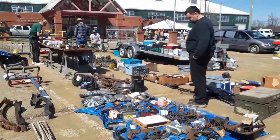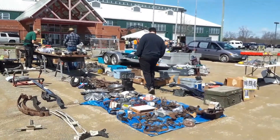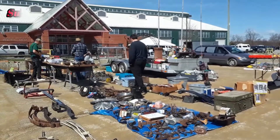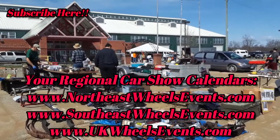For more cool events like this, make sure you check NortheastWheelsEvents.com, SoutheastWheelsEvents.com, UKWheelsEvents.com. And while you're there, post and share your events. I'll see you at the shows.